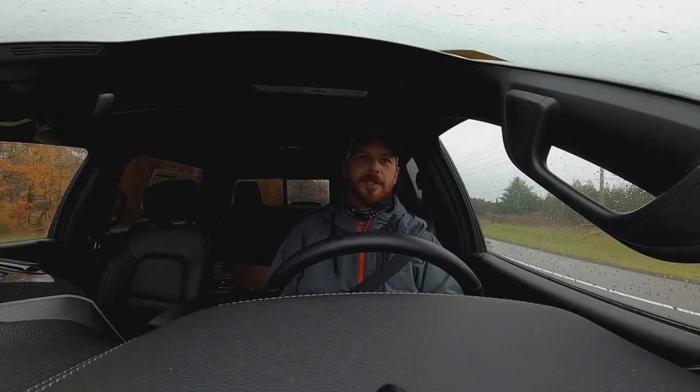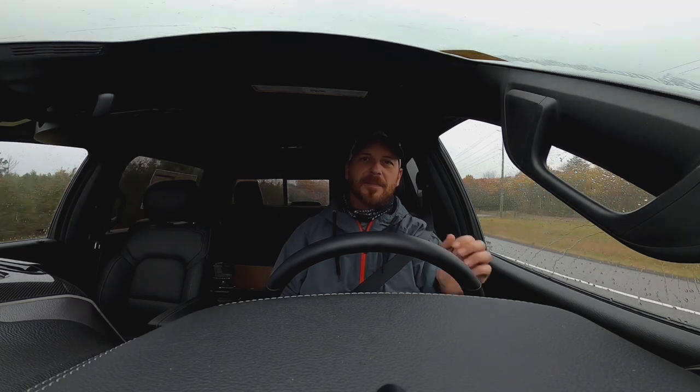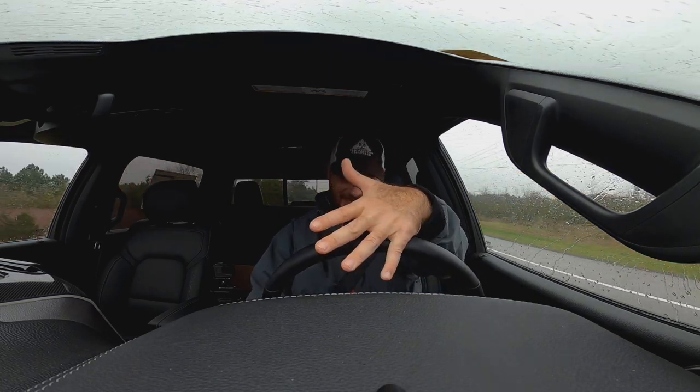That's pretty killer, man. So if there's a break in the line, does it still direct you? Yeah, it does. It still sways you back. Cool. Yeah, that's really cool. I had no idea.